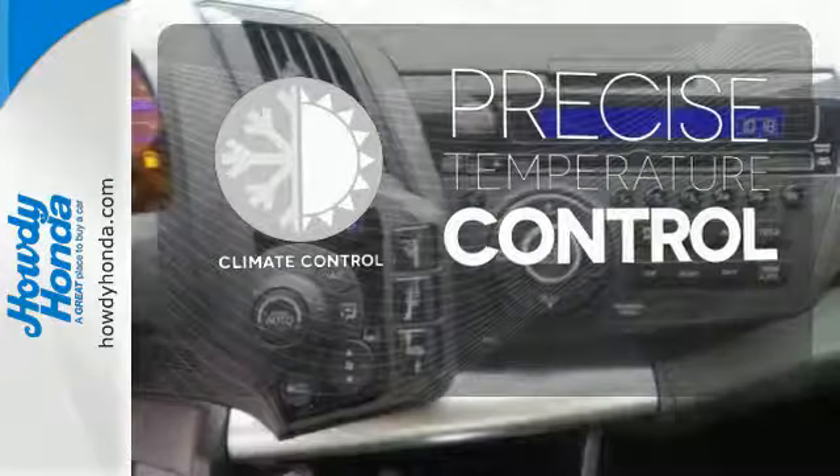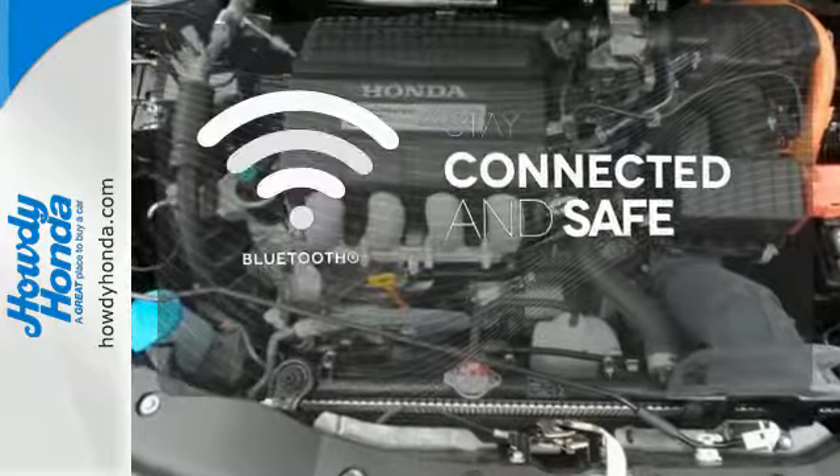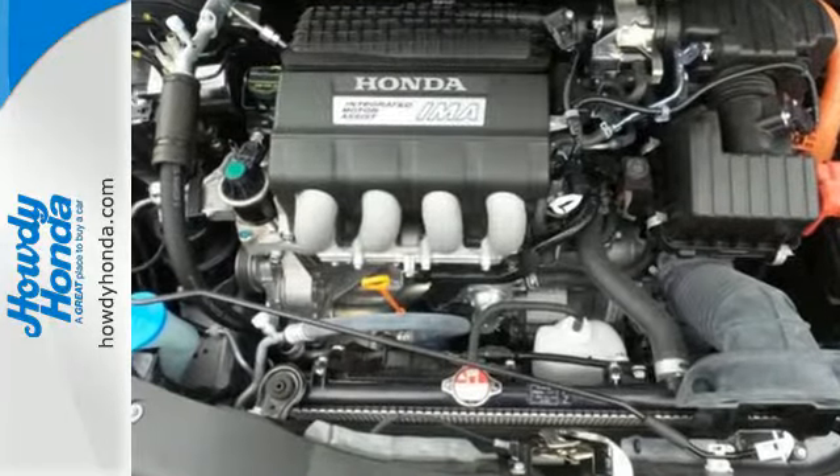Select the perfect temperature with climate control. Bluetooth wireless technology keeps you in command and in touch. It's livelier than your typical hybrid.